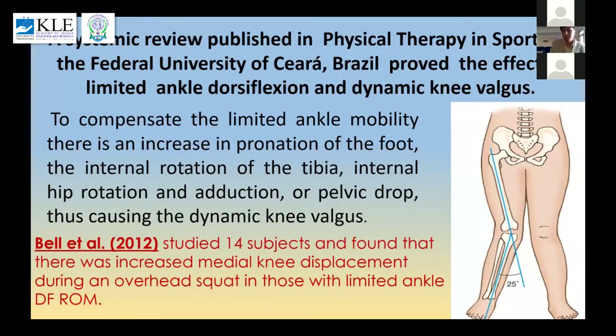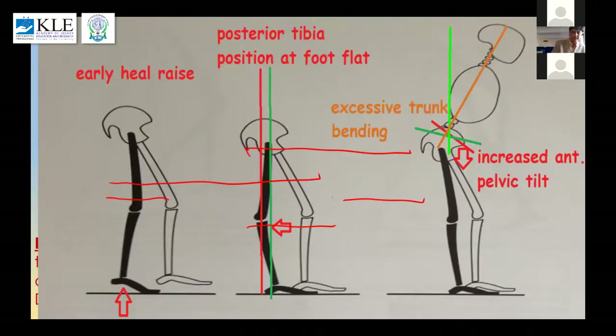Now let's go to what we want to focus on today — the limitation of movement in the foot and the cascading effects it can have. This systemic review shows that limited dorsiflexion can lead to increased pronation of the foot, which in turn causes increased internal rotation of the tibia, internal hip rotation, pelvic drop, and dynamic knee valgus. Additionally, limited dorsiflexion can lead to excessive trunk bending and increased anterior pelvic tilt.